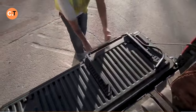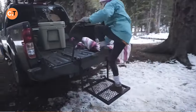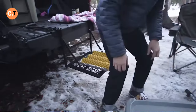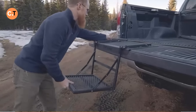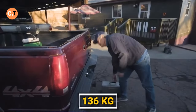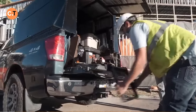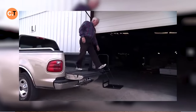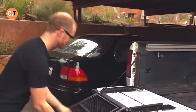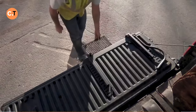Introducing the Flip Step, a pickup truck bed step that's making waves in the world of accessibility and convenience. While truck bed steps are nothing new, the Flip Step takes it up a notch. Priced at just $500, it's an affordable yet reliable addition to your truck. It boasts a folding design that stays steady even on bumpy roads and can support up to 136 kilograms. The real game-changer is the lifetime warranty that covers repairs. However, it's not compatible with all pickup trucks, so check compatibility before purchasing.